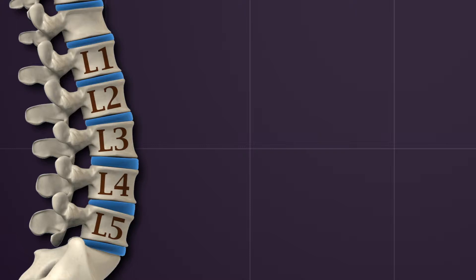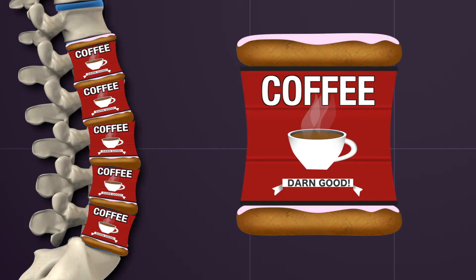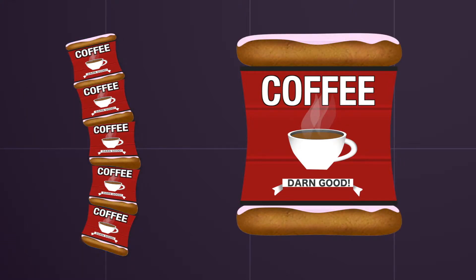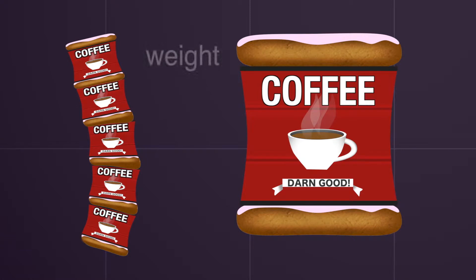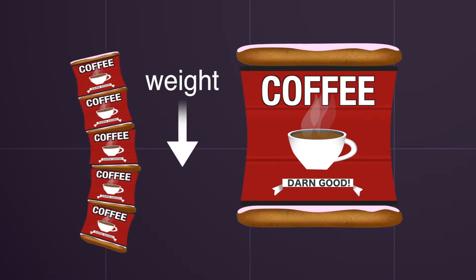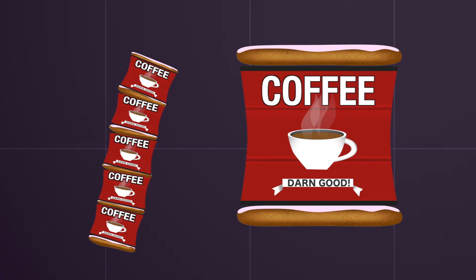It may help to think of this portion of the spine as a stack of coffee cans separated by jelly donuts. The jelly donuts or discs have a thickened jelly-like material in the center called the nucleus pulposus, surrounded by a gasket called the annulus which contains the jelly. Adding weight to the spine raises the pressure in the center of the disc while allowing the adjacent vertebral bodies to move, rotate, and bend while resting on this soft cushion.